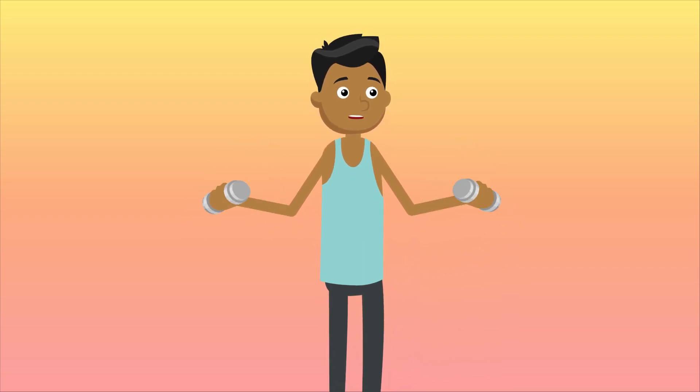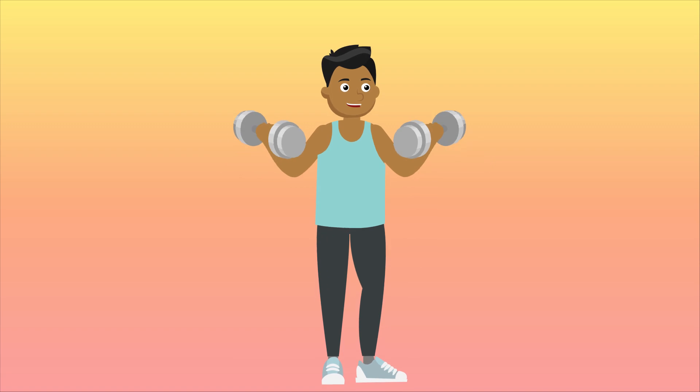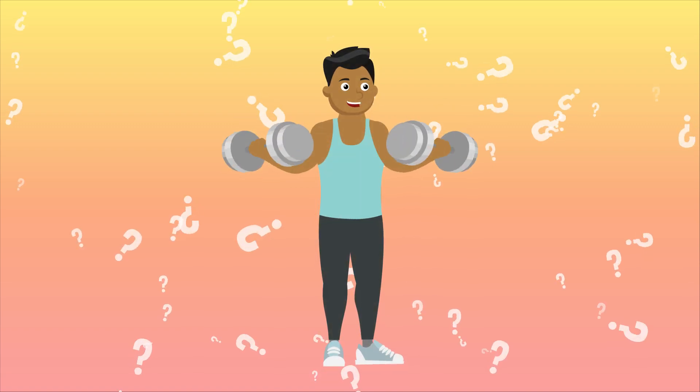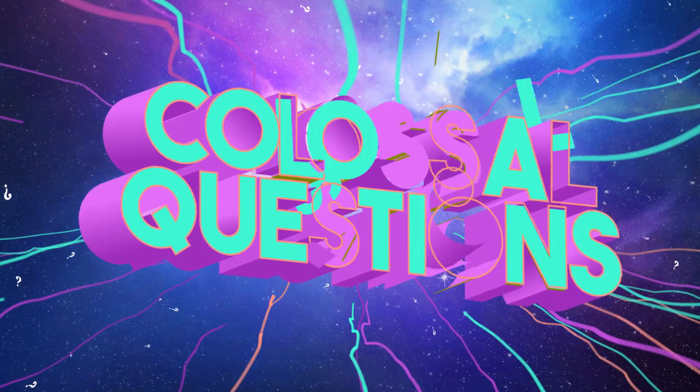You probably know that exercising helps your muscles grow big and strong. But have you ever wondered how they actually grow? Let's find out on today's episode of Colossal Questions.